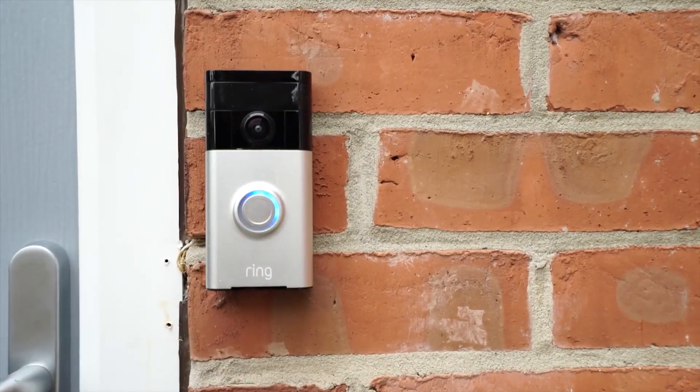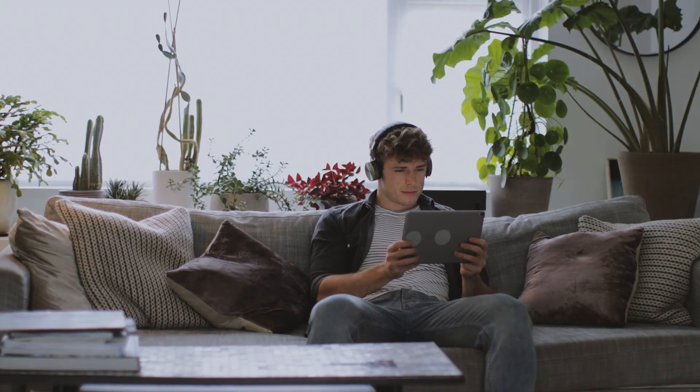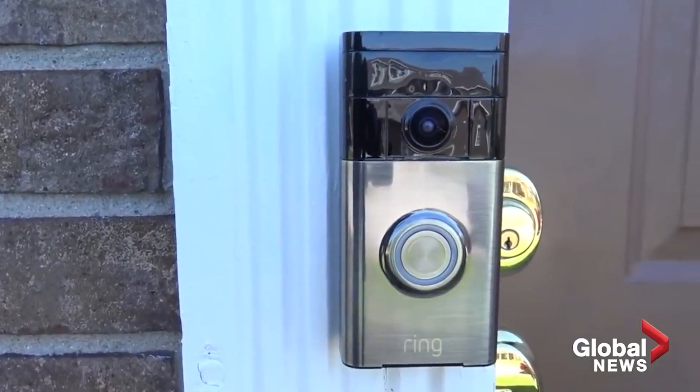Is the Ring the best video intercom system out there? Well, there are different video intercoms for different applications. If you're looking for a video intercom system for your home or business and want a deep dive on the best systems out there, watch this video for all the info you need to know. Keep watching until the end to hear our thoughts on the Ring video intercom and where it ranks on our top four.